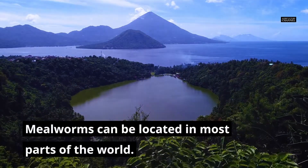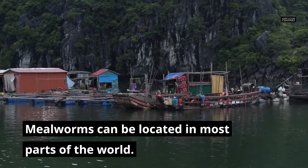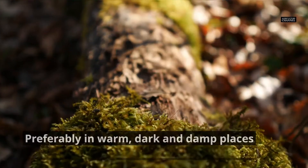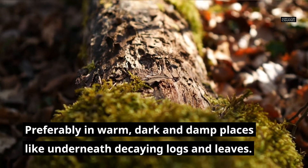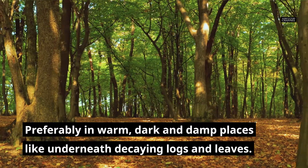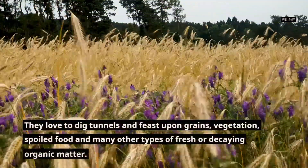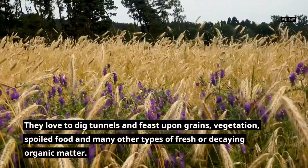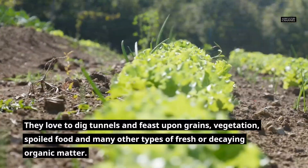Mealworms can be located in most parts of the world, preferably in warm, dark and damp places like underneath decaying logs and leaves. They love to dig tunnels and feast upon grains, vegetation, spoiled food and many other types of fresh or decaying organic matter.